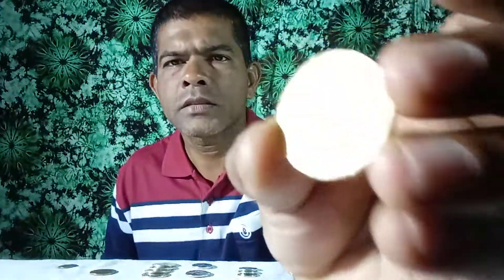Look at this coin. This coin was issued in 2005. Look at this coin — Fourth Elizabeth coin.